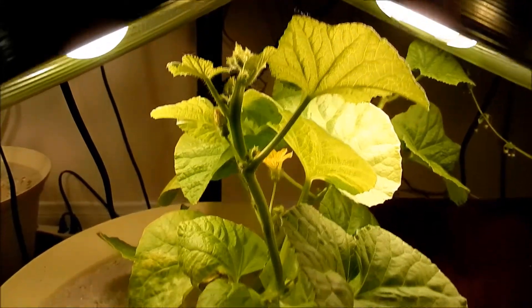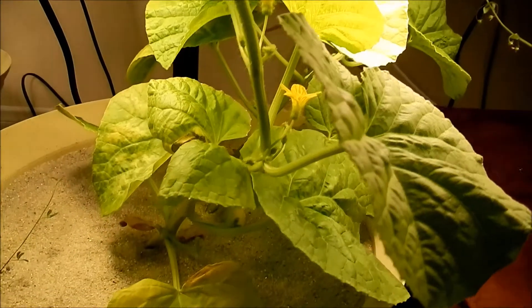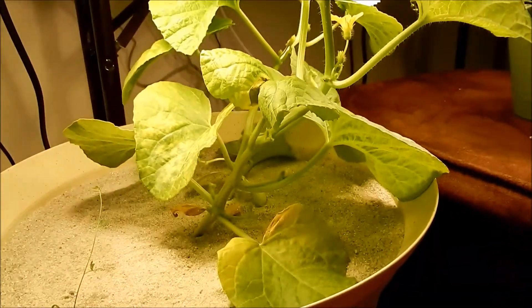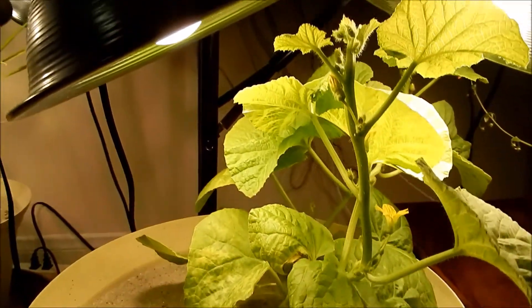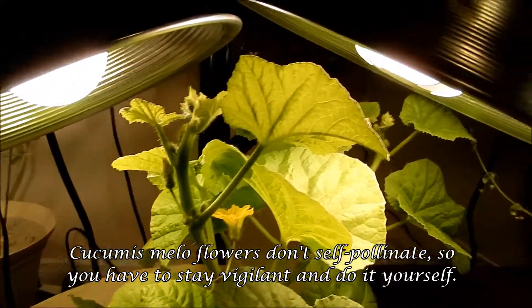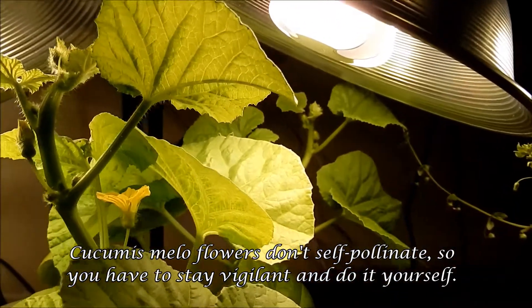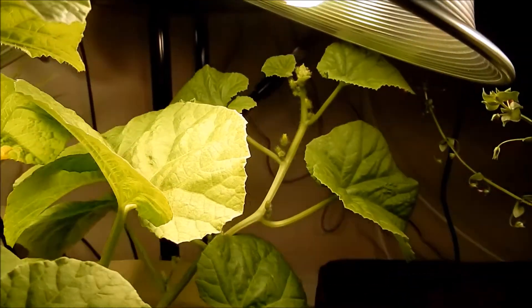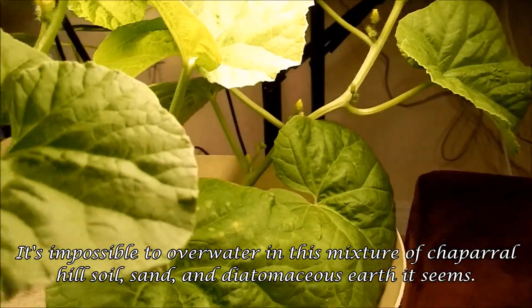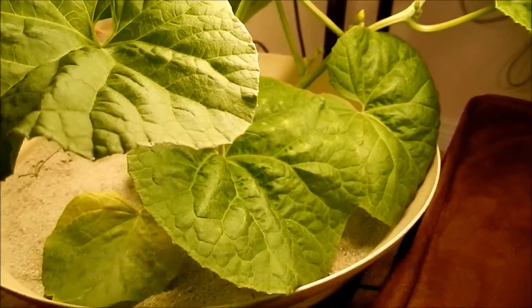I don't need to do anything until female flowers come out. And if you're new to honeydew and you're wondering what female flowers look like, don't worry — you'll know when you see them. They have huge pre-melons behind them, and they take a while to open. So as long as I keep monitoring the situation in my living room, I really don't have to do anything for another few days. Just reposition this thing and wait for flowers.